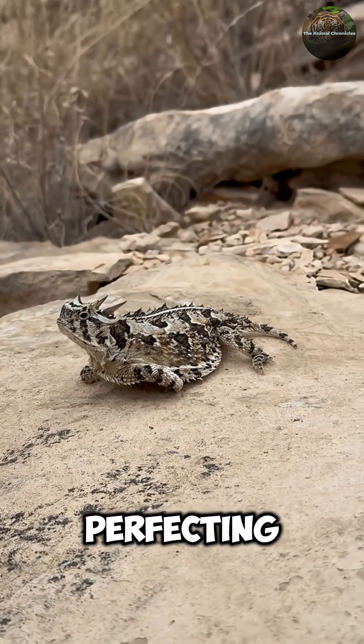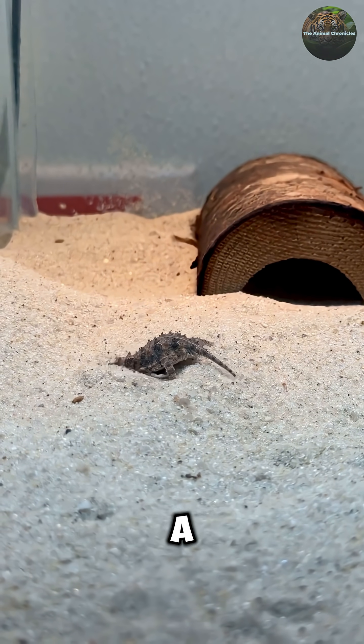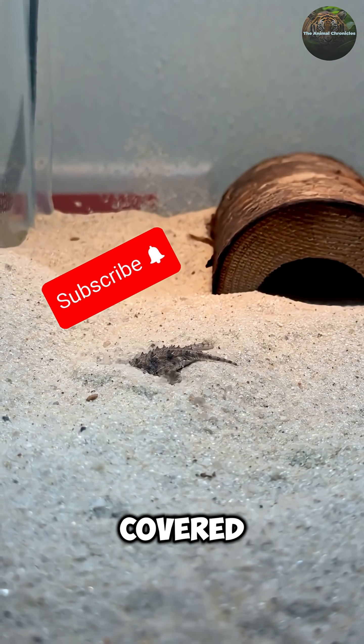These tiny dragons have been perfecting this horror movie defense for millions of years. They're basically living in a constant state of "mess with me and find out" while looking like miniature dinosaurs covered in spikes.